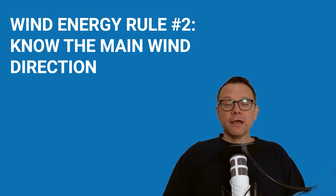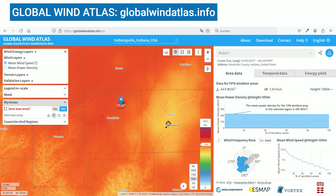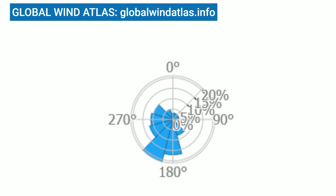Another important wind energy rule: a free flow from the main wind direction is crucial. You need to know the main wind direction for the location where the wind turbine will be installed. You can find out the main wind direction via the Global Wind Atlas at globalwindatlas.info. Set the point approximately where the wind turbine should be installed, select wind power rows, and read the main wind direction from the wind rose. In this example, the wind comes from the south-southwest and south, so the strong wind flows from south to north.